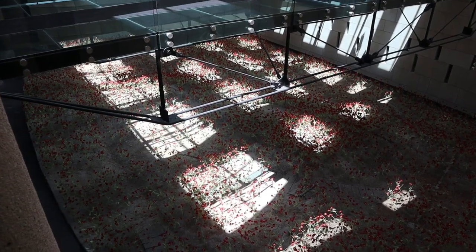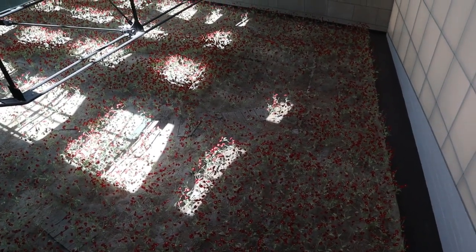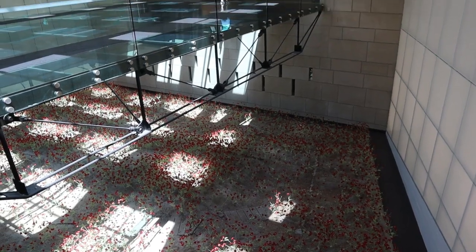Now, when you enter, there is this field of poppies that you cross on the glass bridge until you reach the actual museum itself.